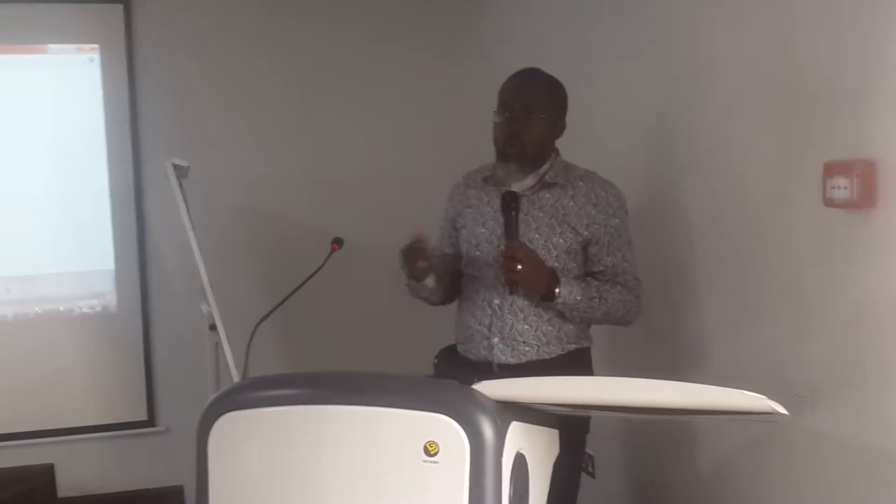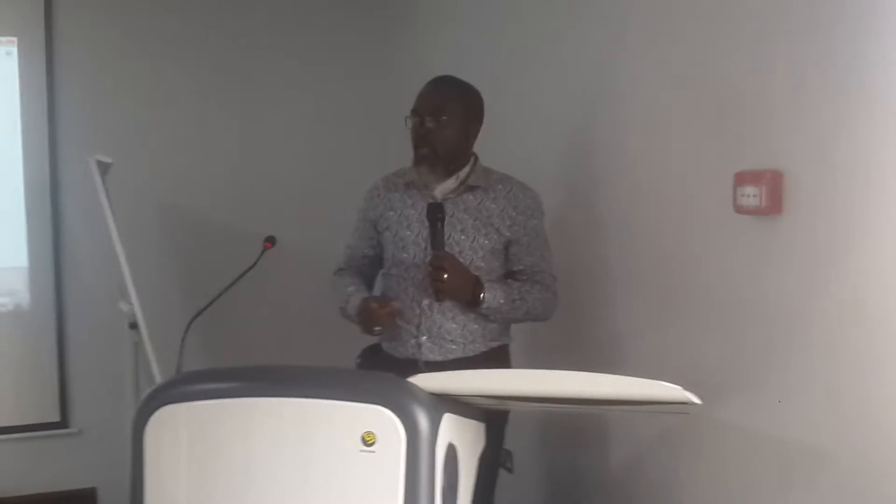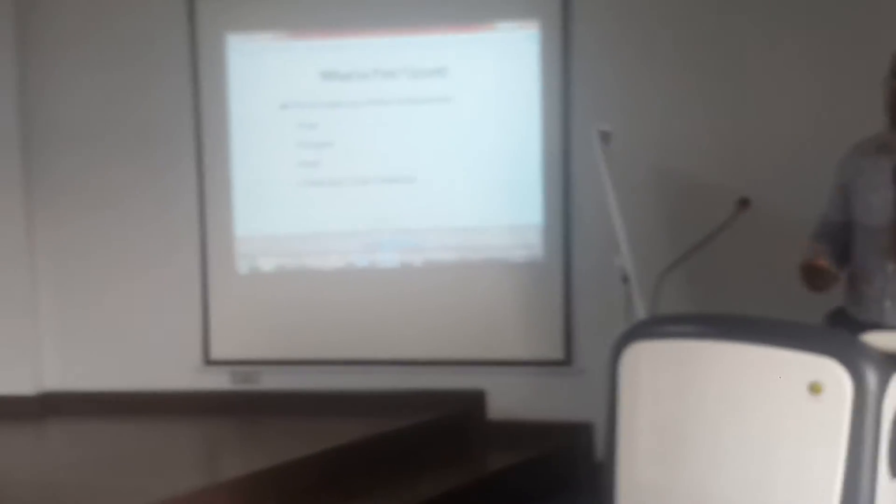The fuel is what ignites the fire. It can be paper, it can be wood, it can be plastic, it can be fabric, it can be anything.